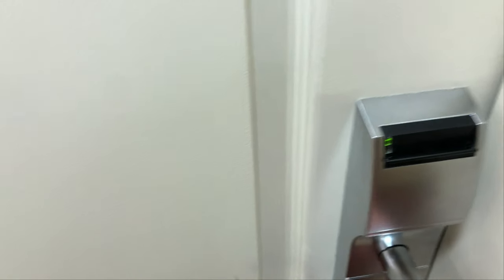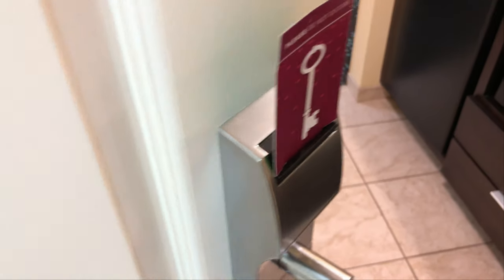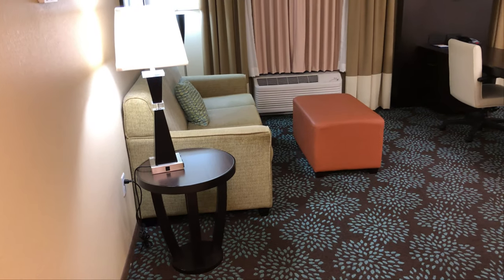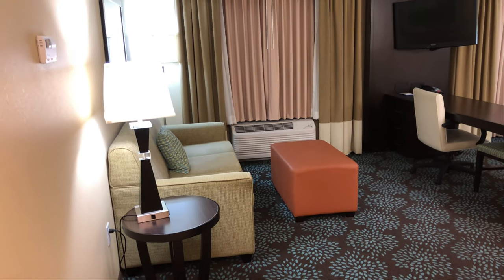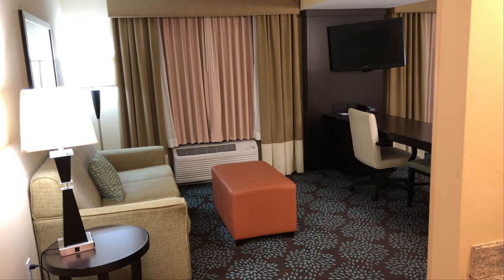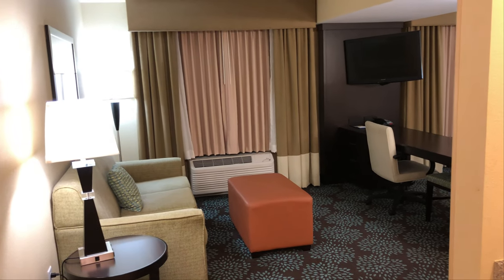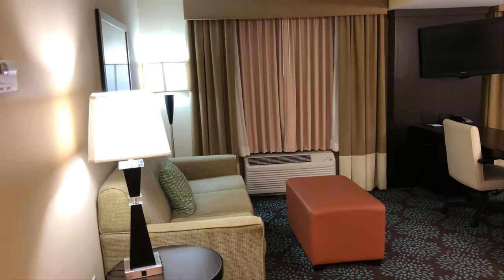Here's our tour. So this is our room. We booked a standard King room and when we checked in I asked if they had any available upgrades, since we get that as gold members of Hilton Honors, and they gave us a studio suite.